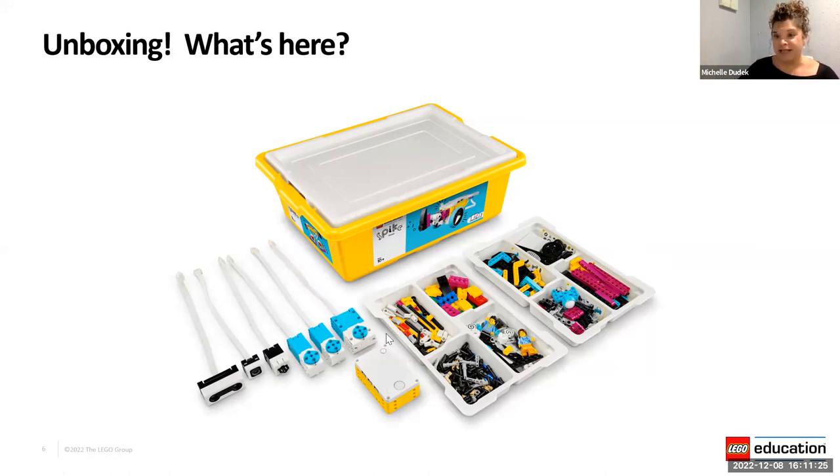Let's start with the exciting unboxing — what's actually in here. When you open that big cardboard box for the first time, you'll have several very sturdy yellow plastic boxes with white lids. They'll say 'Spike' on the side and are full of about 523 different elements. That white lid on top clicks in and makes an amazing building surface — the little lips around the edge help prevent bricks from going flying, so it's a nice building surface to use with your students.